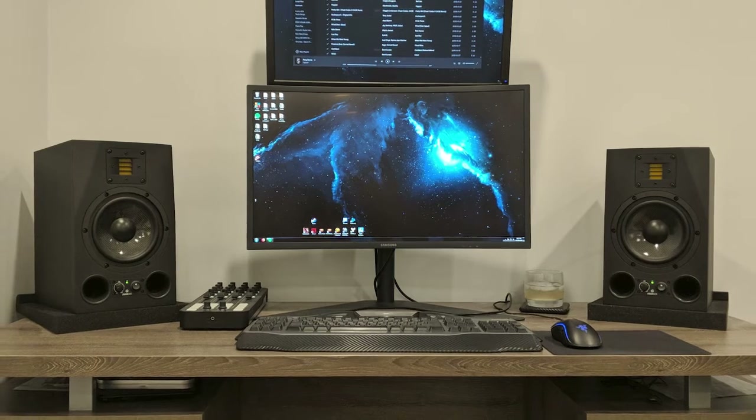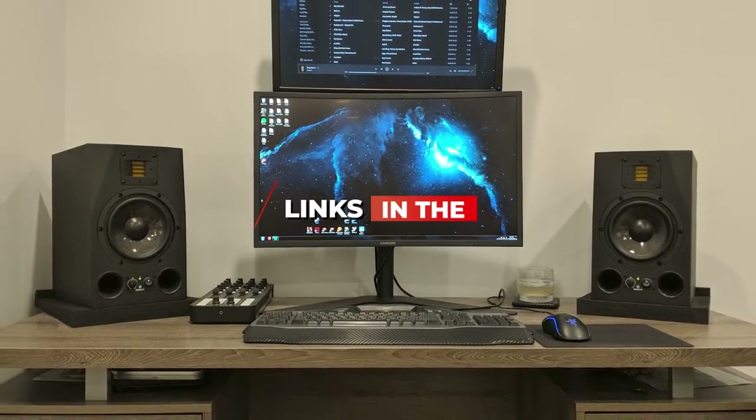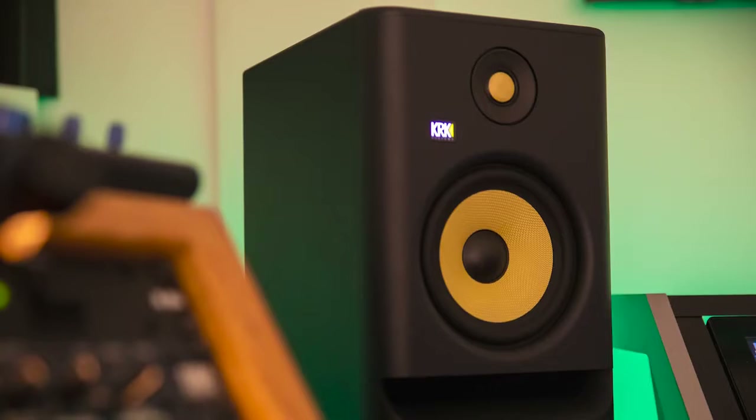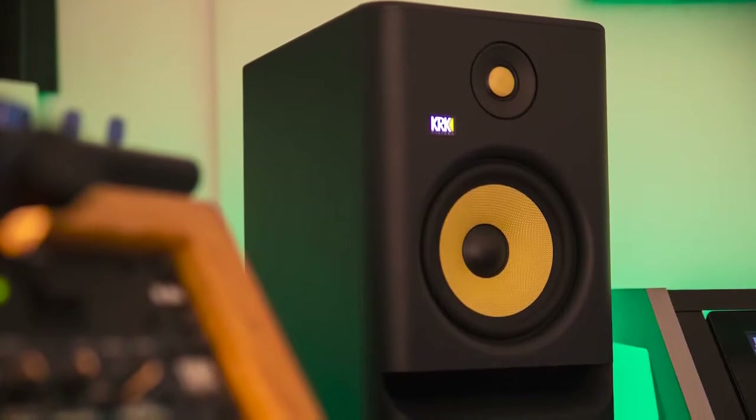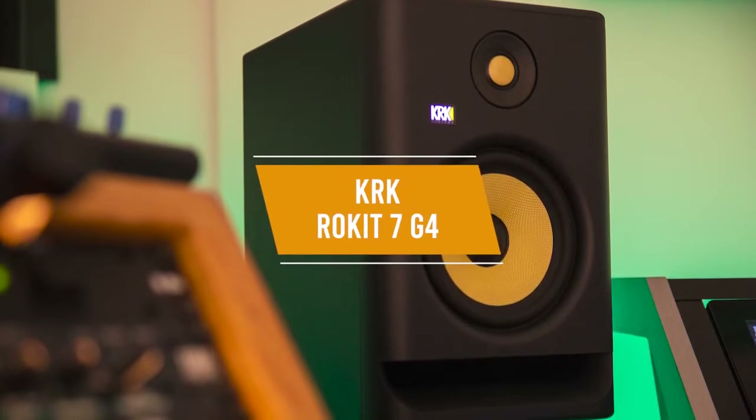If you want more information and the most up-to-date pricing on the products mentioned, be sure to check the links in the description below. Let's get started. If you're looking for a great studio monitor that's suitable for smaller rooms, the KRK Rocket 7 G4 might be the best option for you.